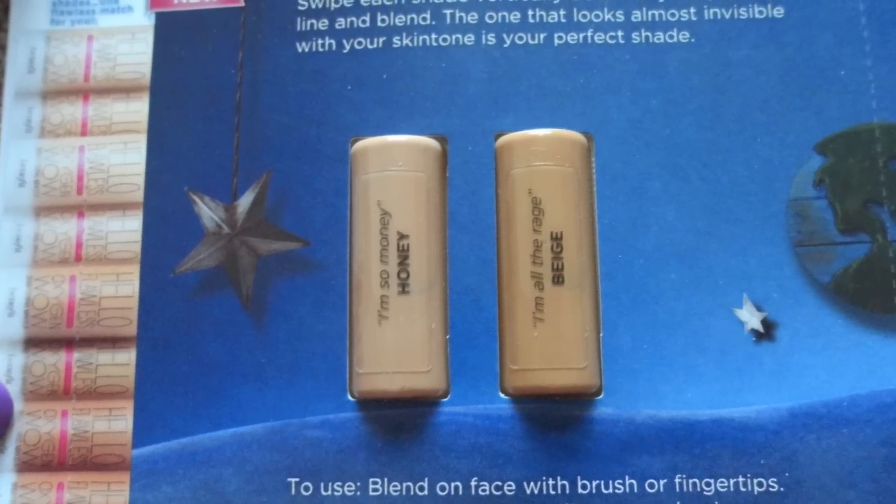Another sample I got is the Benefit Hello Flawless Lift Off Complexion Perfection brightening makeup, oil free, SPF 25 PA++. This is in the color medium. Hopefully medium is going to be a good color for me, because I've heard that Hello Flawless from Benefit tends to run lighter than normal. Those are the samples I got and I'm so excited for these.